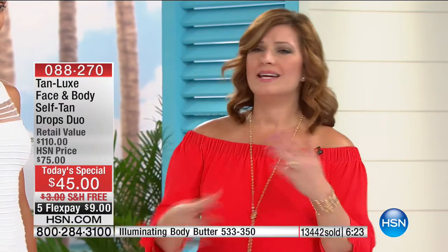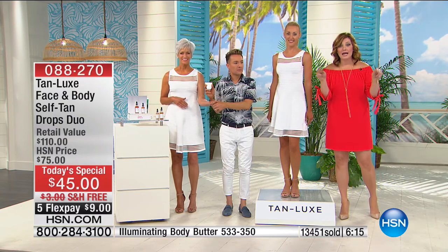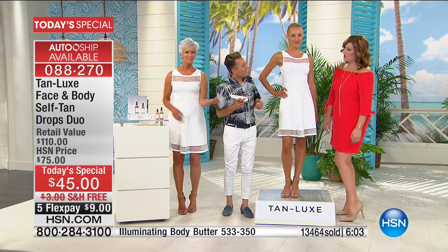And don't you think a little goes a long way? You can customize — maybe you don't want to be as dark as you're seeing on the models. This is customizable, so I went a little lighter: maybe two to three drops. Look — it just gives me a nice glow. It gives you the confidence to get your legs out.